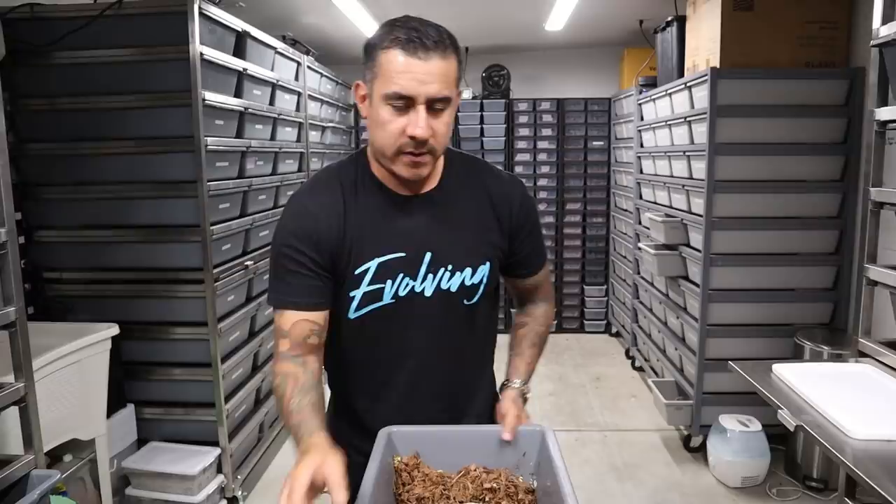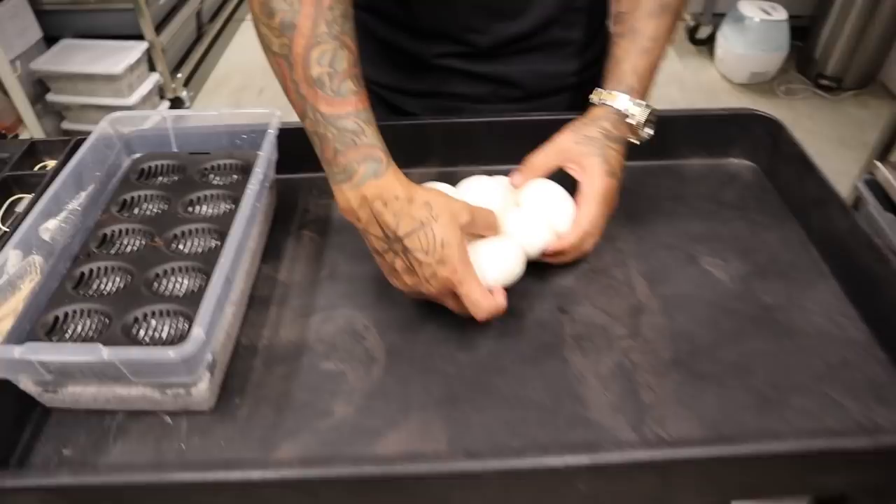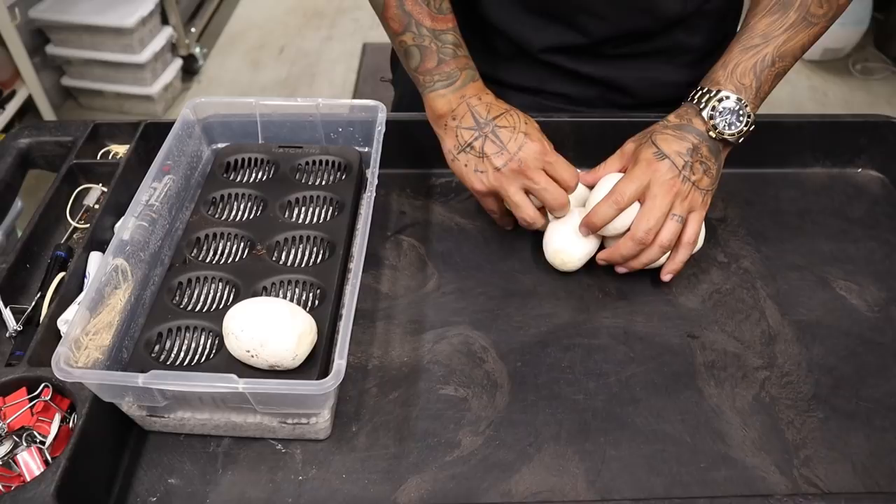So we have 10 eggs, man, and they look really, really healthy. We're going to start peeling them off — she must have just laid because they're pretty easy to come apart.